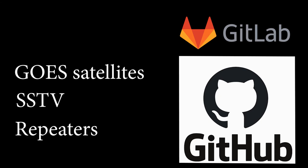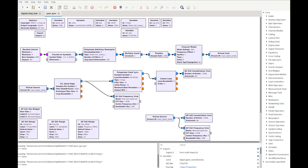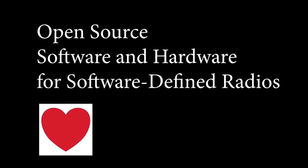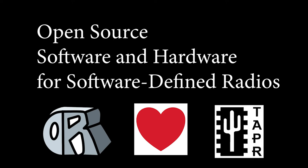In the past, you might have built your radio out of a parts kit. Now, you are just as likely to have programmed your first radio with an open-source DSP toolkit, such as GNU Radio. So, once you have something like the RTL-SDR, where do you go from there? Open-source software and hardware and software-defined radios are at the heart of what Open Research Institute (ORI) and Tucson Amateur Packet Radio (TAPR) do.